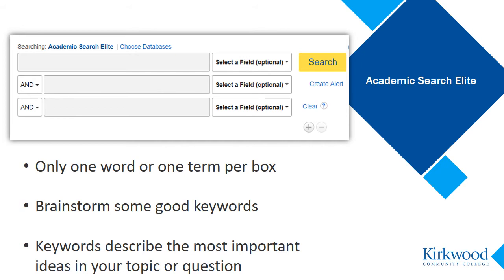The search is split into three boxes to help you combine different keywords or phrases into one search. In each of these three boxes, you will want to put only one word or term. Spend some time coming up with good keywords for your search. Good keywords are single words or terms that describe the most important ideas in your topic or research question and match the words or terms used by authors and database indexers. Keep it very short and simple.